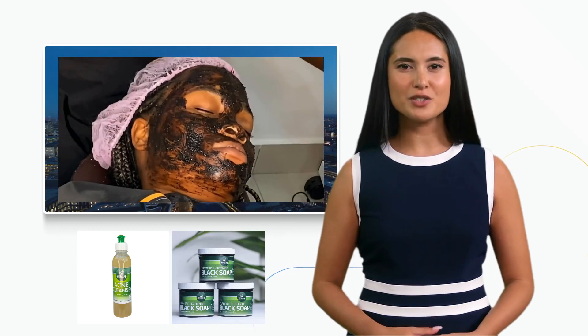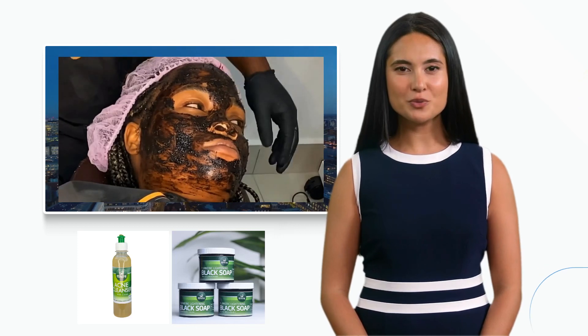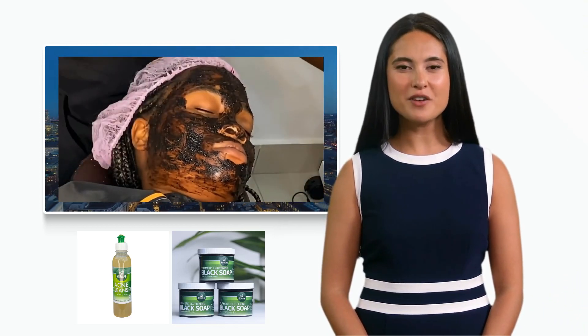Next is any of our turmeric black soap, delicately infused with the power of turmeric and other natural botanicals to cleanse and purify your skin, leaving it fresh and radiant.